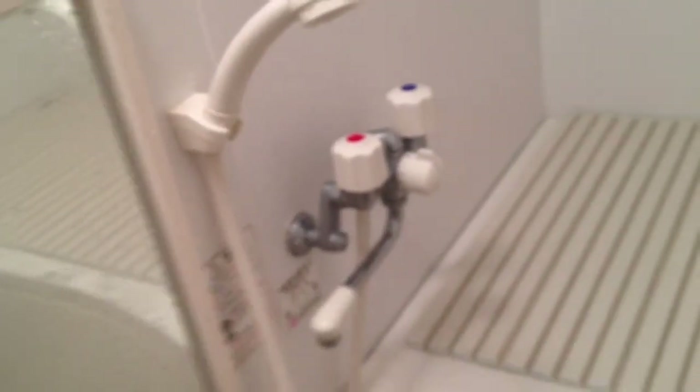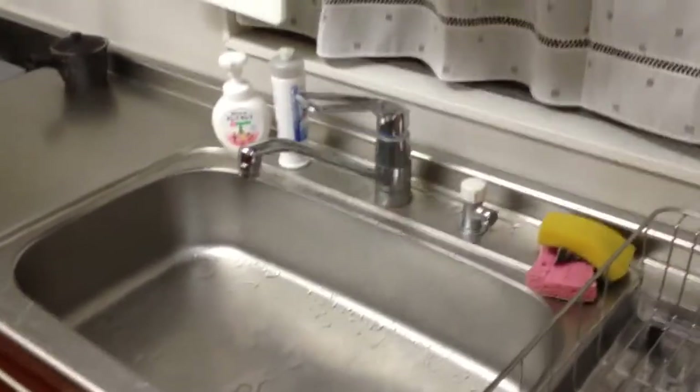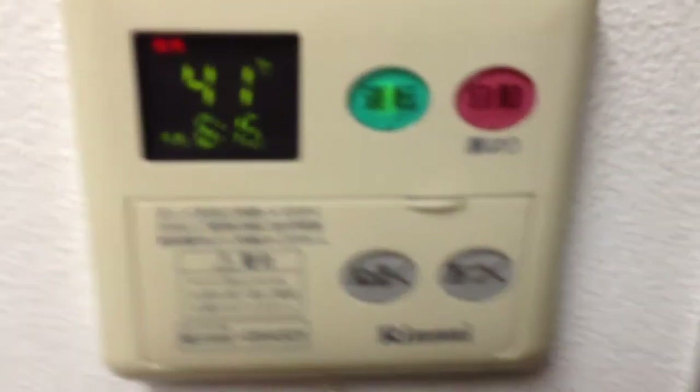But how do you turn the water on? Of course in Japan it's got to be the technology. There's a switch somewhere — but it's not here. You have to run into another part of the house. What's this place? The kitchen! Yes indeed, it's in the kitchen, usually on the wall.